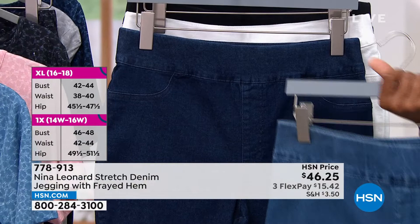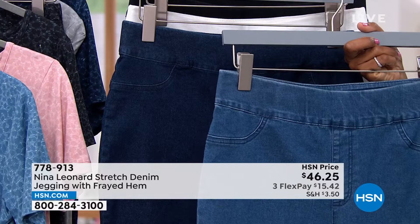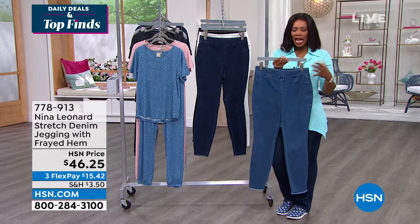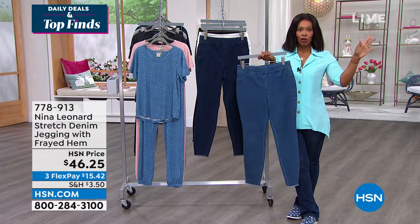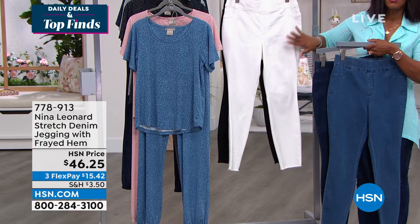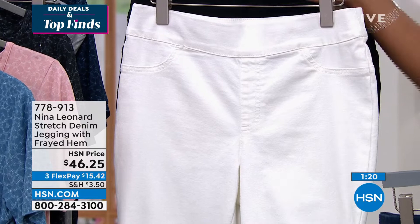Valerie wore these at five foot two and looked adorable; Kate at five foot nine tried them on and they worked great too. They're balanced to work for you. Nina Leonard is a brand you can feel confident in for fit — that's always first and foremost. If you've found it difficult to find jeggings that fit your curves well and you can live in comfortably, try these. You have your 30-day return policy.